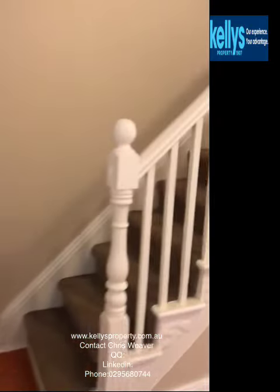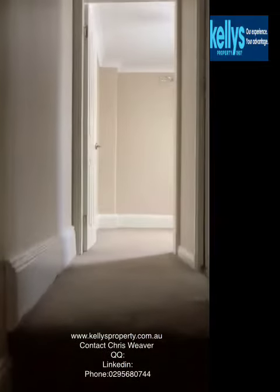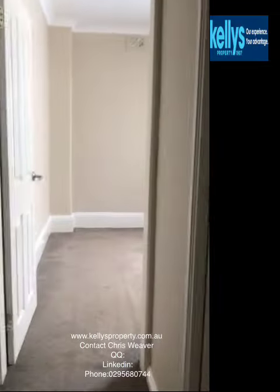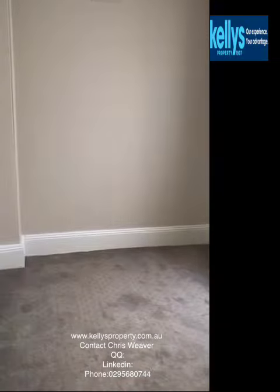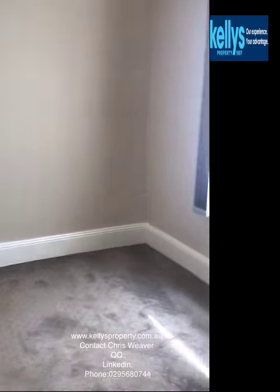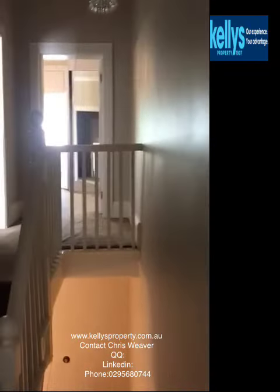Kitchen and lounge down there. What we want to do first is go up the stairs. Three bedrooms up here. We're going past the bathroom in the first instance and into the second bedroom. The main bedroom is at the front, overlooking Abercrombie Street.